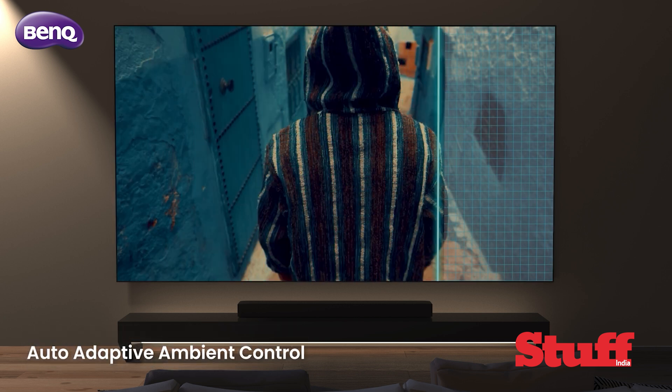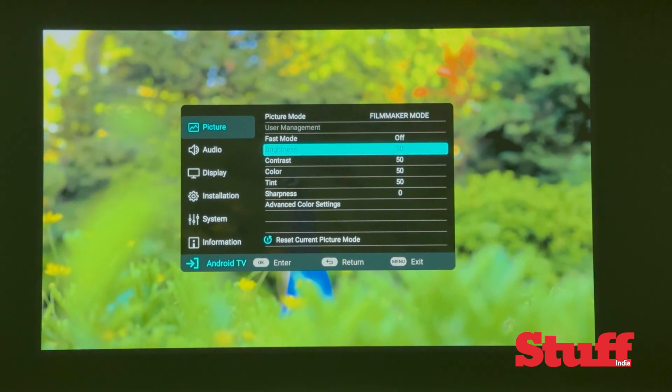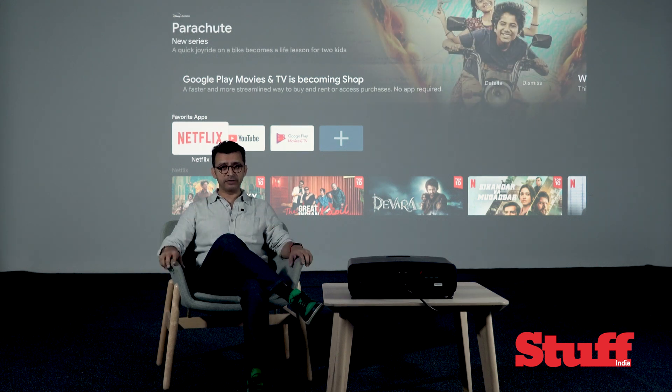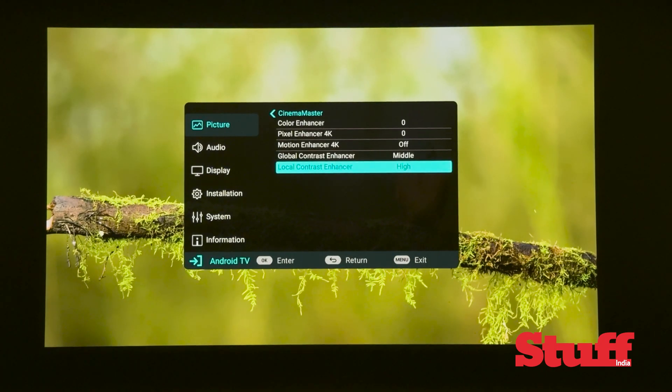Using artificial intelligence, the HDR AI mode tweaks the picture based on your room's lighting, and it's kind of cool to watch it happen. The inherent brightness offered by the 4-LED light source ensures that the specular highlights in HDR content get their due glory. I've always loved BenQ's implementation of HDR Pro tone mapping technology, along with local and global contrast enhancers that really let you dial in high-contrast blacks without sacrificing shadow detail.